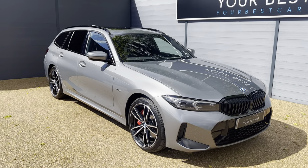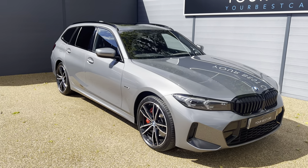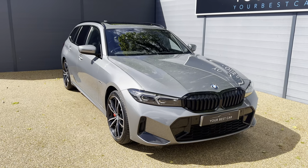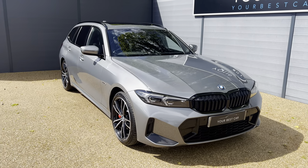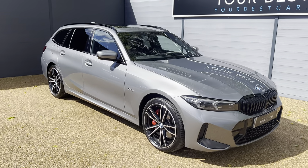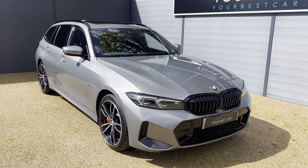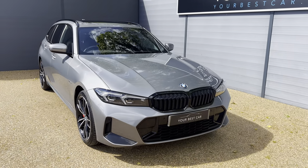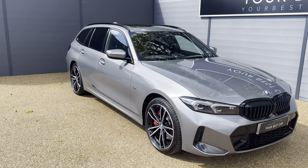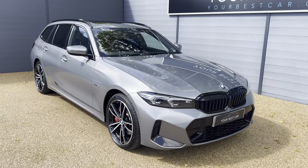Jumping into the car itself, it is a BMW 330e Touring presented in Skyscraper Grey Metallic exterior paint. This was a new paint in 2023 and it does look absolutely fantastic in the sun. The car has got black pack, so you've got the black front grills as well as the black window surrounds and roof bars, and it is also the M Sport Pro Pack.